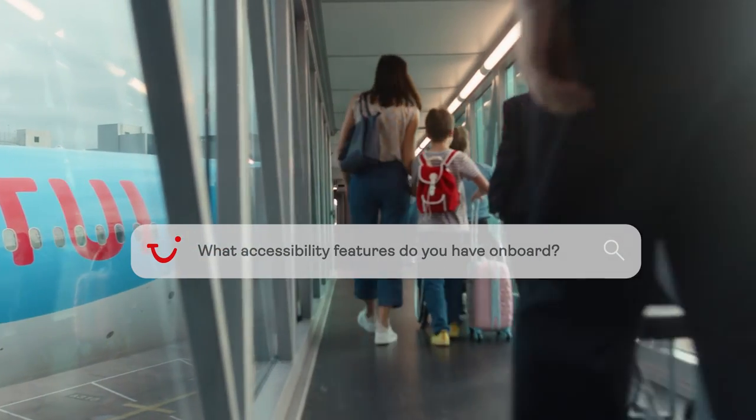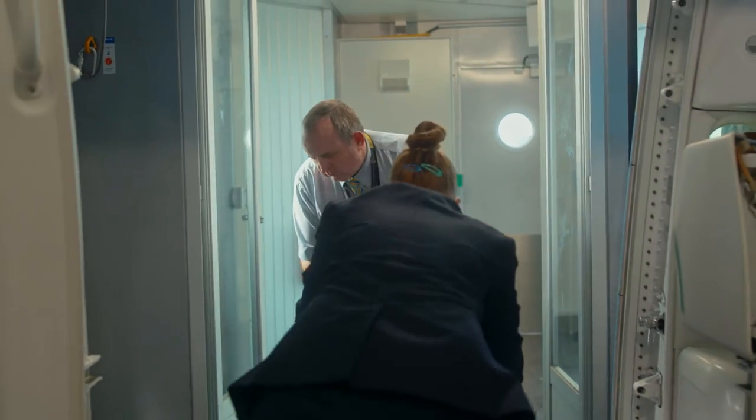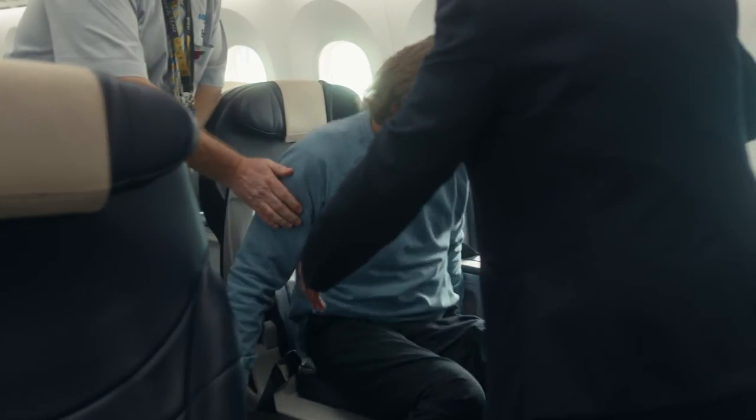Will there be assistance on board the aircraft? We have equipment on board to assist you should you need it, such as our onboard wheelchair to assist you down the aisle should you require. We also have support harnesses should you need them, and on our Dreamliner aircraft we also have an accessible bathroom.